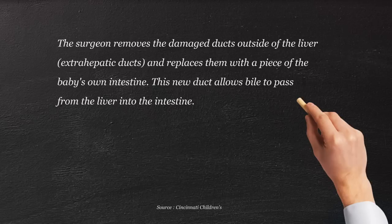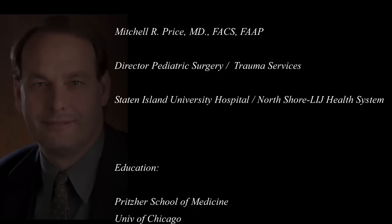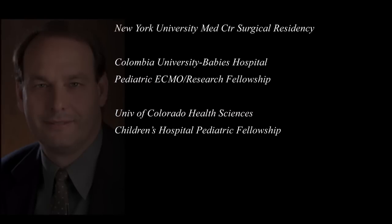Our plan is called the Kasai operation, named after a Japanese surgeon. We take a loop of intestine at a certain distance from where it exits the stomach and duodenum into the abdominal cavity. We pull that piece of intestine up into the bed of the liver, so the lumen — the opening of the bowel — is right up against the scored area that's dripping bile. Then downstream, we re-hook up the intestine so it's all in continuity, draining the base of the liver from the scored area into the GI tract.